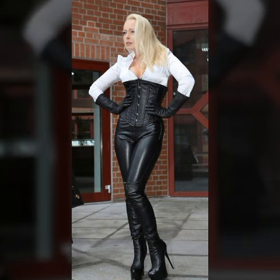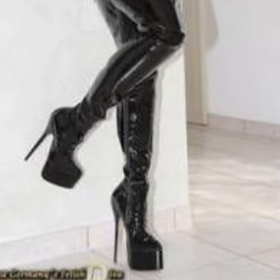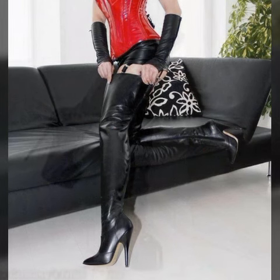My beautiful friends, you can buy these beautiful outfits, long boots, skirt, and mini skirt from online websites. But those website names I will tell you at the end of the video. So keep watching this video till the end.